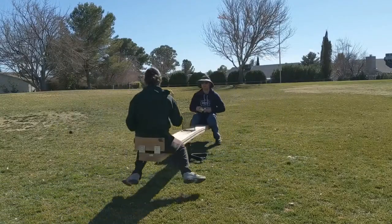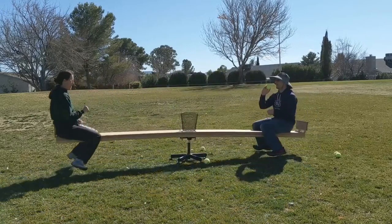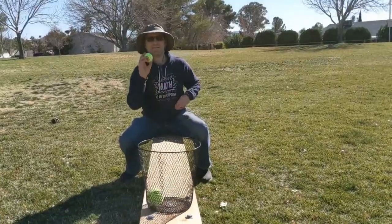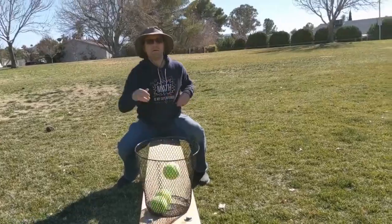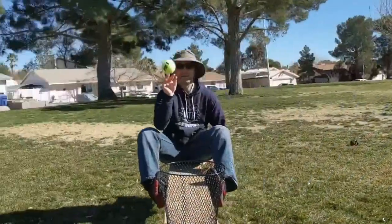To understand why these global weather patterns exist, it helps to know something about spinning. Getting the ball into the basket when we're sitting still is easy, but when we're spinning it becomes impossible. I'm Science Bomb. I'm Math Dad. It might seem like we're just goofing around spinning on this carousel, but if you understand why this happens, then you'll better understand why the deserts on our planet all occur at the same latitude.